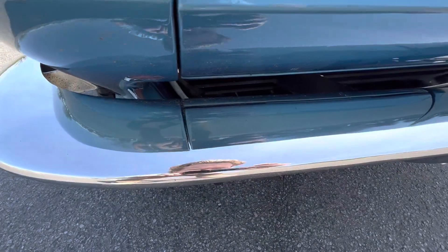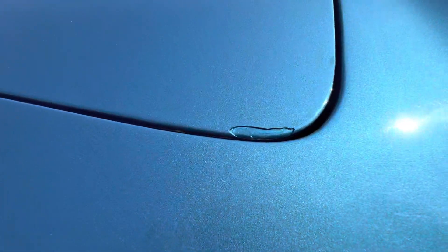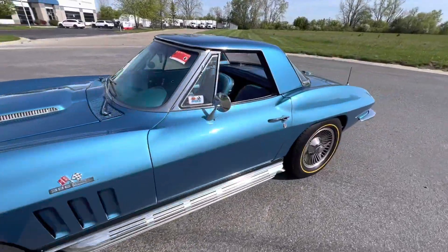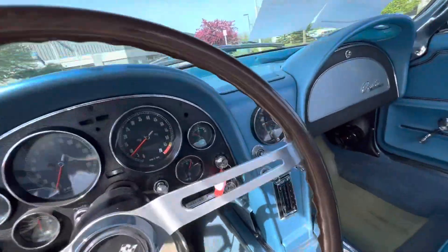All the chrome is in very nice condition, paint is in good condition as well. There are a couple touch-up spots here and there — that's probably the worst of it right there on the hood. Other than that, this thing is very pleasing to the eye. You do have the hard top paint matched, as well as a white soft top.